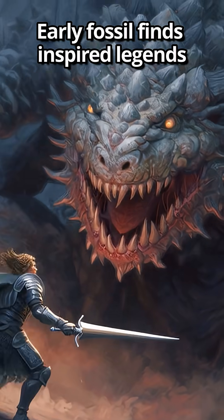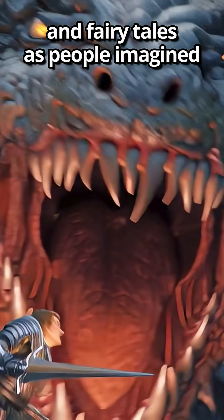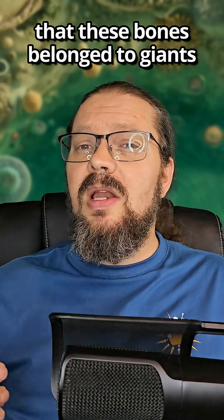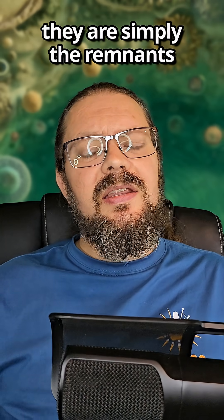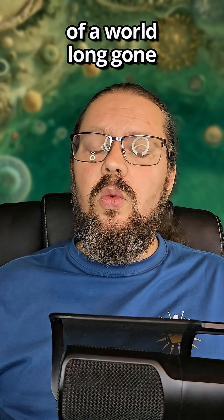Early fossil finds inspired legends and fairy tales as people imagined that these bones belonged to giants or huge monsters, but in reality, they are simply the remnants of a world long gone.